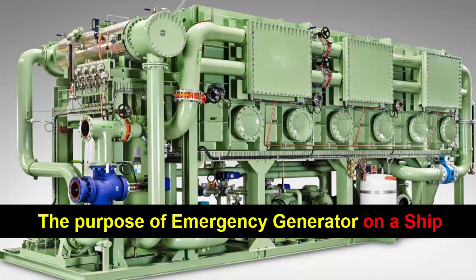Fire detection and suppression systems, communication devices, and life-saving equipment such as lifeboats and life rafts are also powered by the emergency generator. In the event of an emergency or evacuation, these systems and equipment need to be operational to ensure the safety of everyone on board.